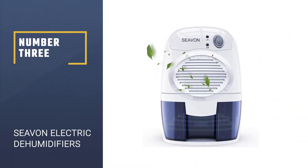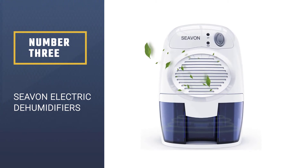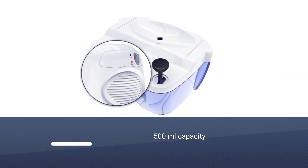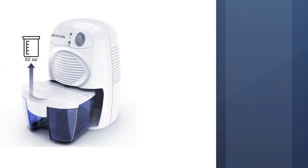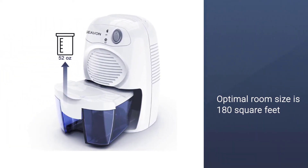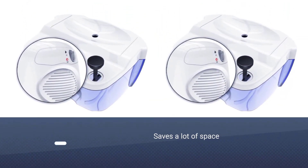Number three: Sieven electric dehumidifier. This compact device with a 500 milliliter capacity processes approximately 250 milliliters of moisture daily and works best to dehumidify small spaces. The dehumidifier's optimal room size is 180 square feet.